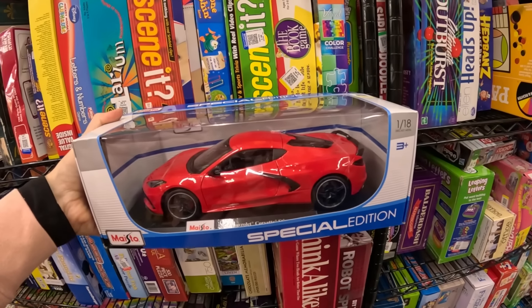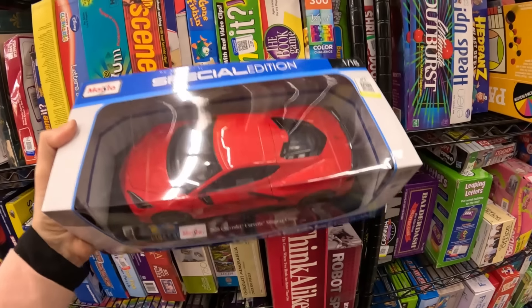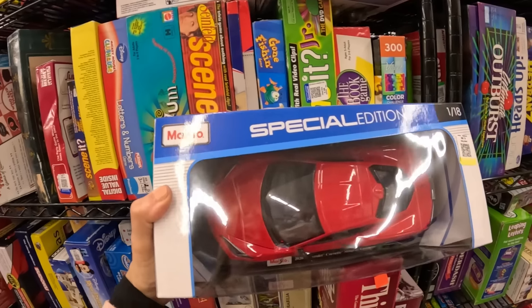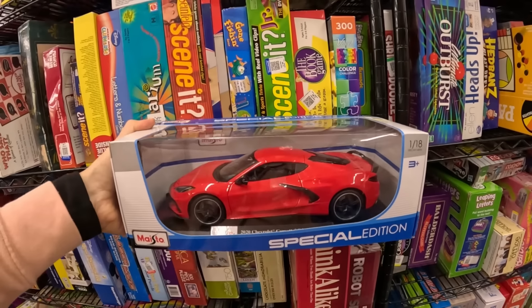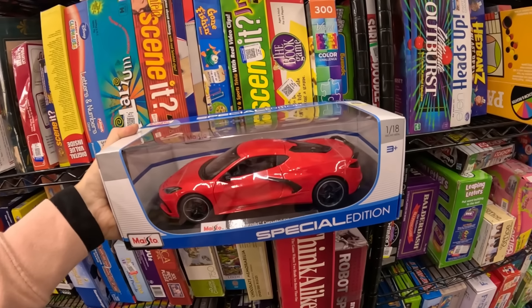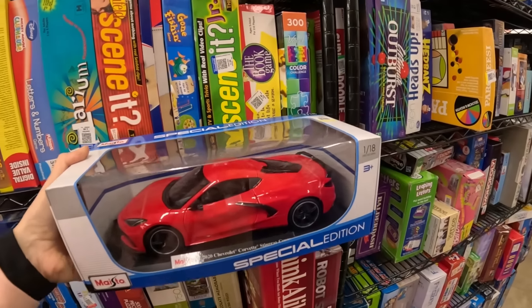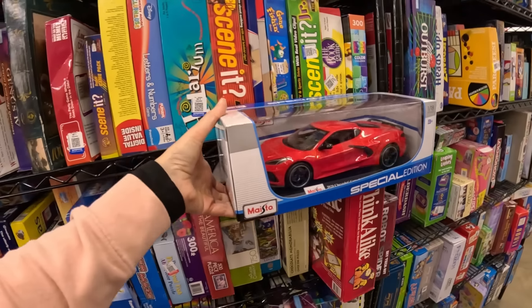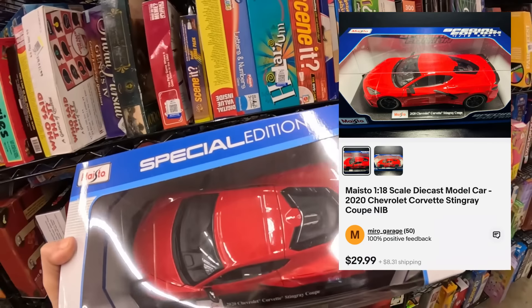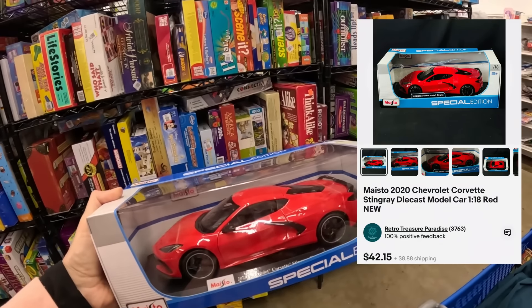Whenever Roger and I aren't together thrifting, we always try to pick up something for the other person. Today this is what I'm going to bring him home — a Maisto Special Edition 2020 Chevrolet Corvette. I think this is really good — new in box, not even been taken out, doesn't even really have dust on it. It looks like it just came from the toy store. I am paying $6.99 for it. I think he's going to be happy with this find.